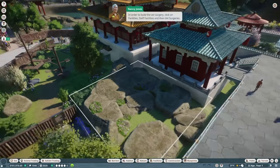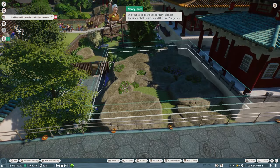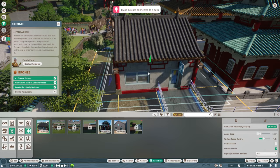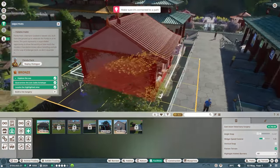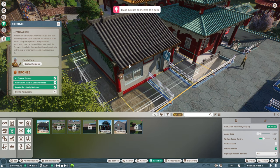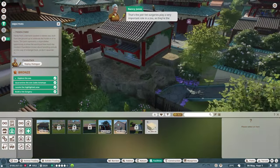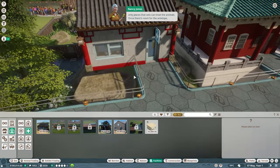In order to build a vet surgery, click on Facilities, then Staff Facilities, then Vet Surgeries. They've already given us a blueprint, so we'll just utilize that. Let's get it in the right place so it's not looking too crazy — right about there should be good. That's the job. Vet surgeries play a very important role in a zoo as they're the only places that vets can treat the animals.